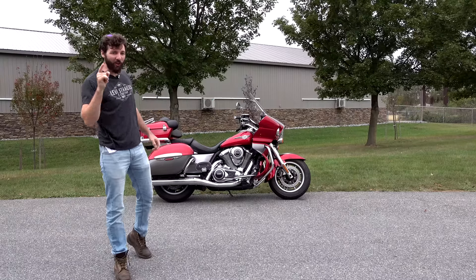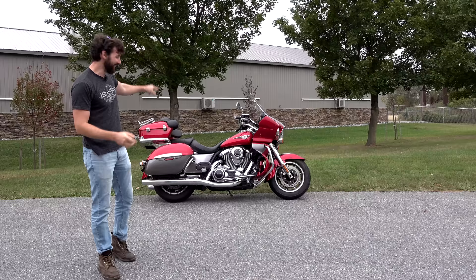So do you buy a Harley-Davidson Ultra Classic or do you spend half as much to buy this thing that does everything just as good if not better?